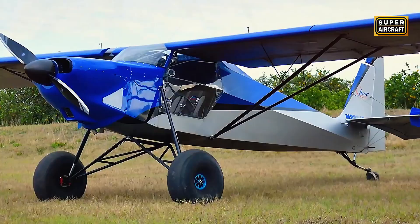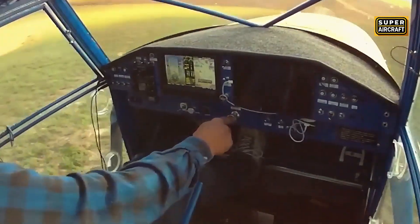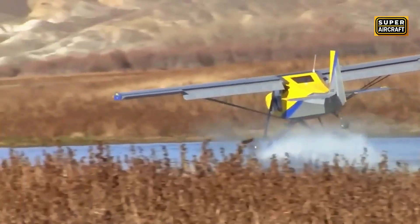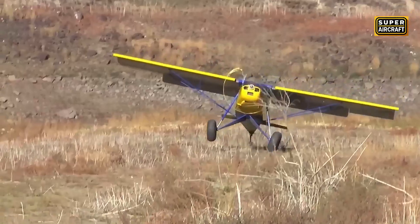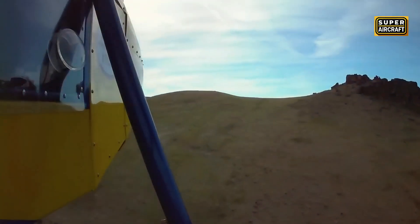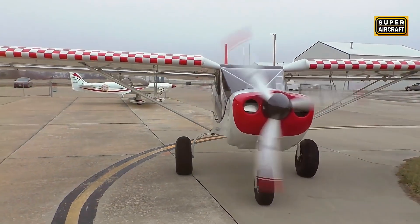Kansas agricultural operators checking pivot irrigation systems, fence lines, and crop conditions across thousands of acres find the Superstol XL provides aerial jeep capability, landing on farm roads between fields or pasture strips carved from unused corners. However, its absolute focus on minimum distance performance compromises cruise speed to approximately 90 to 100 miles per hour, making long cross-country flights tedious. Wyoming ranchers operating across vast distances require a different balance, trading some extreme stall capability for improved cruise efficiency and three-seat capacity.